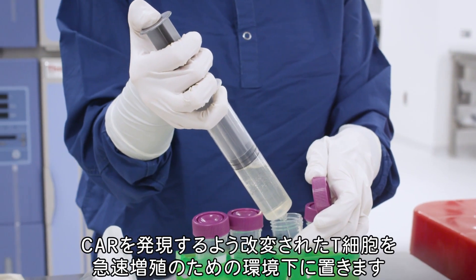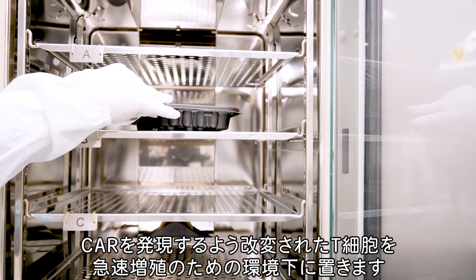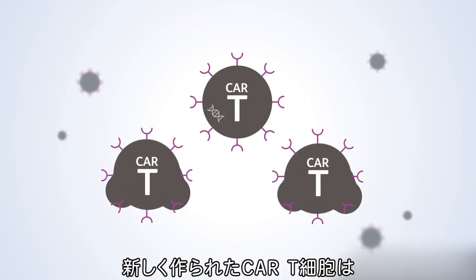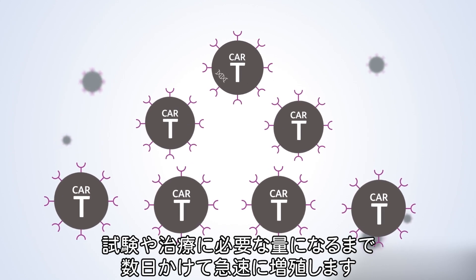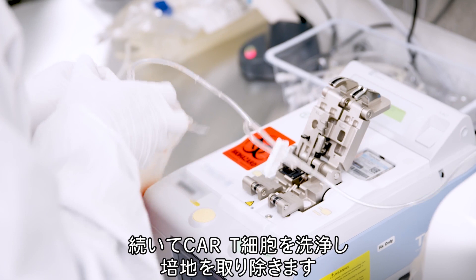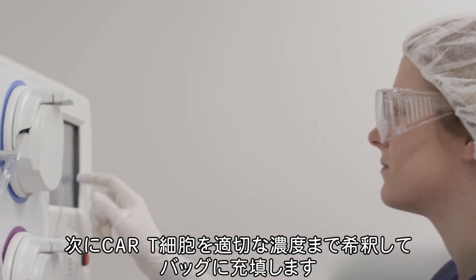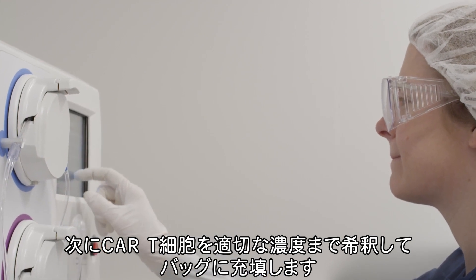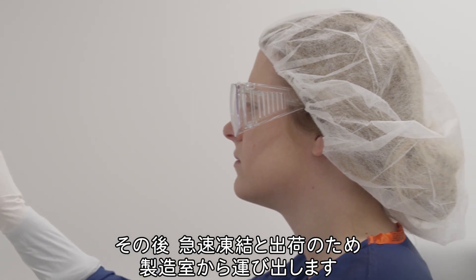After T-cells have been modified to express the CAR, they are exposed to conditions that foster rapid growth. Over the course of several days, the newly created CAR T-cells multiply rapidly to create enough material to perform necessary testing and then treat the patient. CAR T-cells are then washed to remove culture media, diluted to a target concentration, filled into bags, and moved out of the manufacturing suite to prep for cryopreservation and shipment.